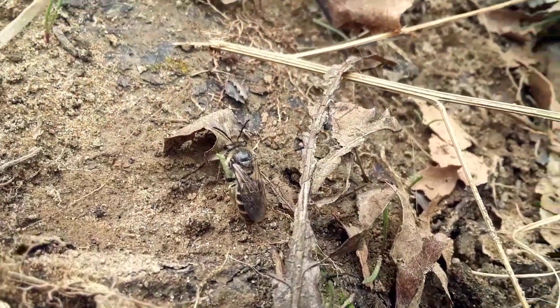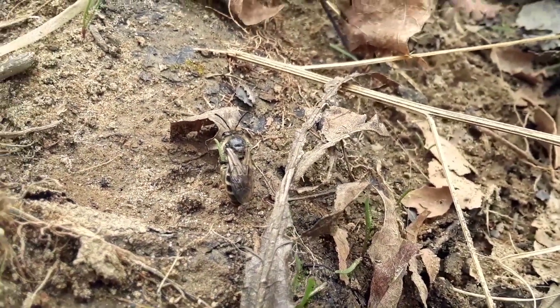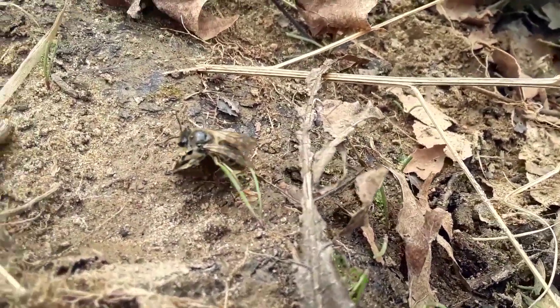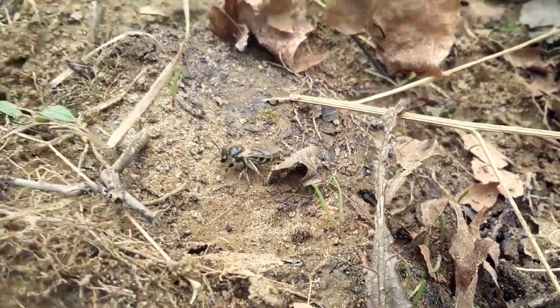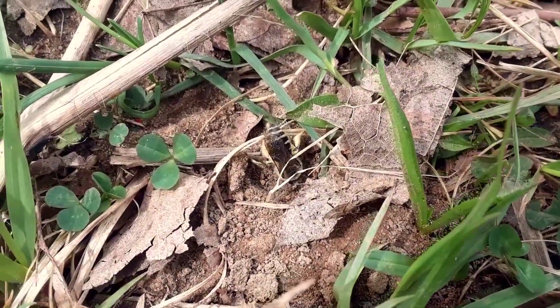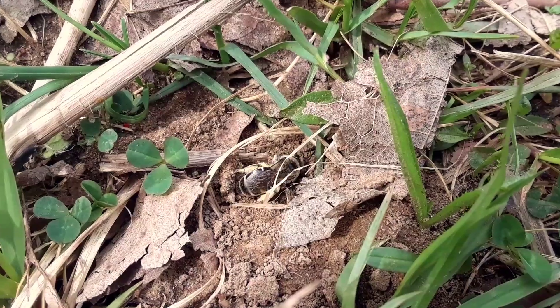This is a polyester bee. It's been coming and going from its nesting hole. It's a solitary nesting bee, so it's not part of a colony — it's not social, it's not going to have a hive like a honeybee. Here's one of those holes. We actually caught it in the act of digging a new hole.